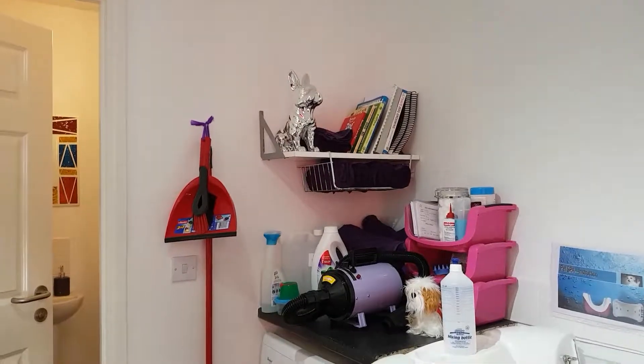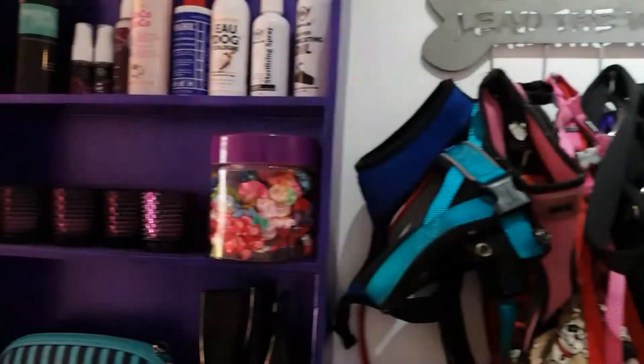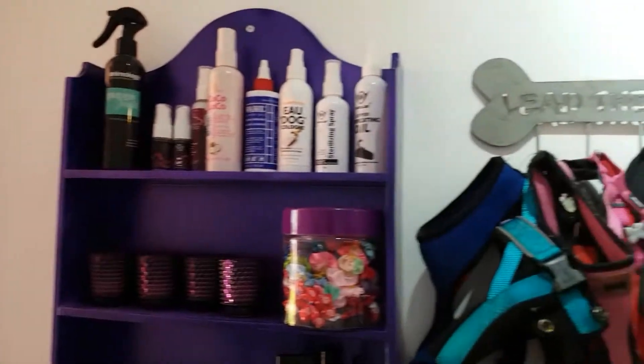Just a little update for you. All painted white. I've got all my books in here, all my equipment. Everything I need.